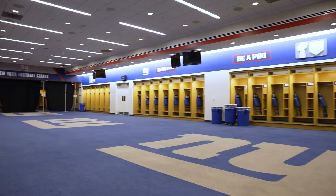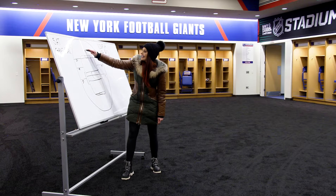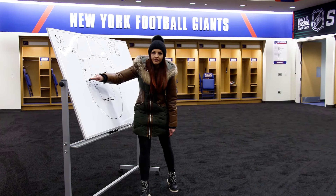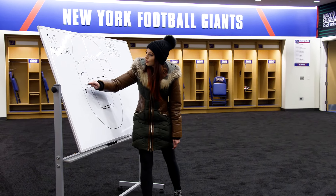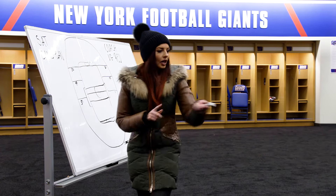Listen up, huddle up everyone. Here's Saturday's game plan: we're going to run a post to the Jonas Brothers concert in the end zone, then we're going to button hook around to the 50 for the Hughes Brothers pregame show. Here's the danger zone — on the 30, do not slip on the ice. Gardner, I'm looking at you.